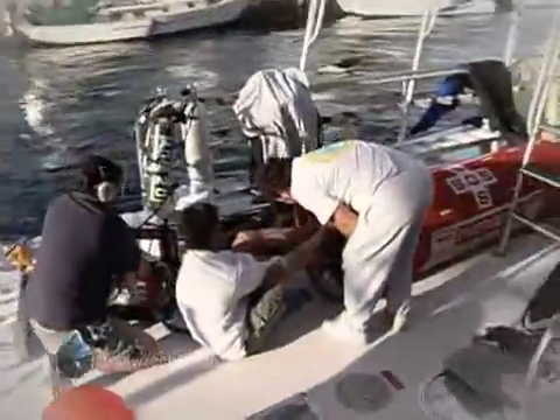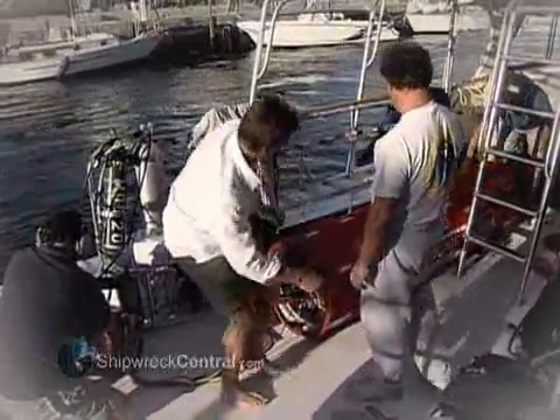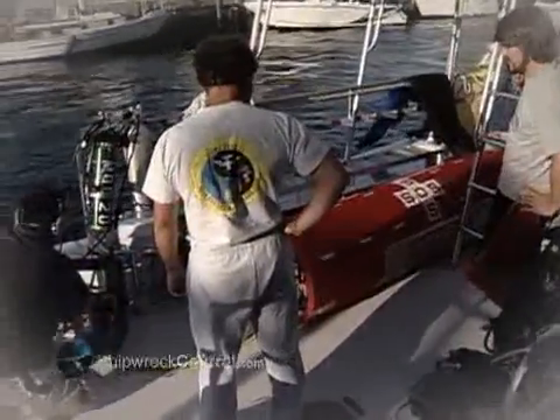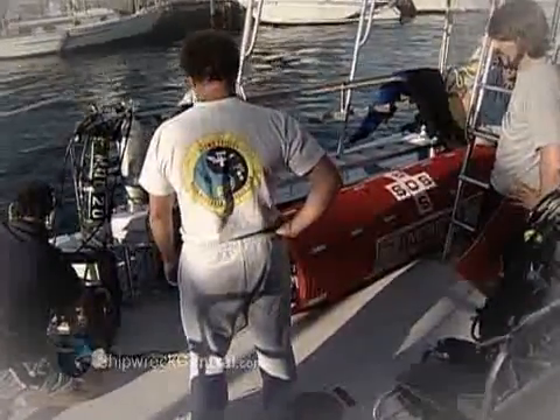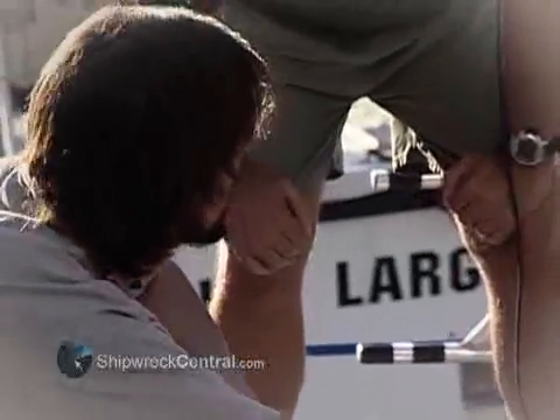The team confirms a seal on the chamber as the drill proceeds, pressurizing to ten feet then twenty feet. It's definitely a good piece of gear to have, but let's hope we never have to use it.